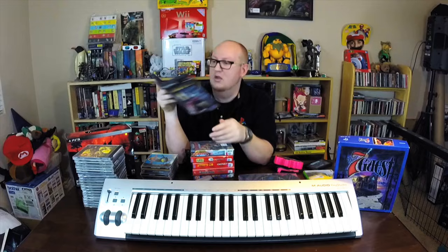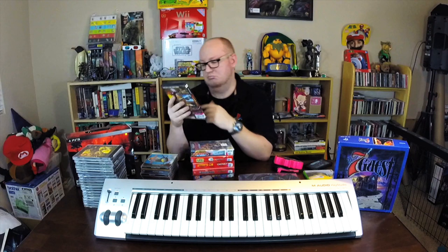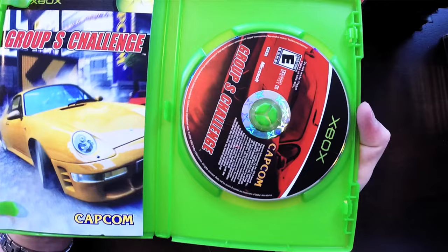PS2 Iron Man — Stephanie found this one. Also $2.99, never played it, but it looks like a third-person action game done by Sega, so can't be that bad. Then I picked up Group S Challenge on the original Xbox — this is a Capcom exclusive to the original Xbox, which is why I picked it up. I think it was $5. Reviews are terrible — people say the controls are really loose and floaty — but I haven't played it yet. Anything exclusive to a console, especially a racing game by Capcom, I'm totally in.